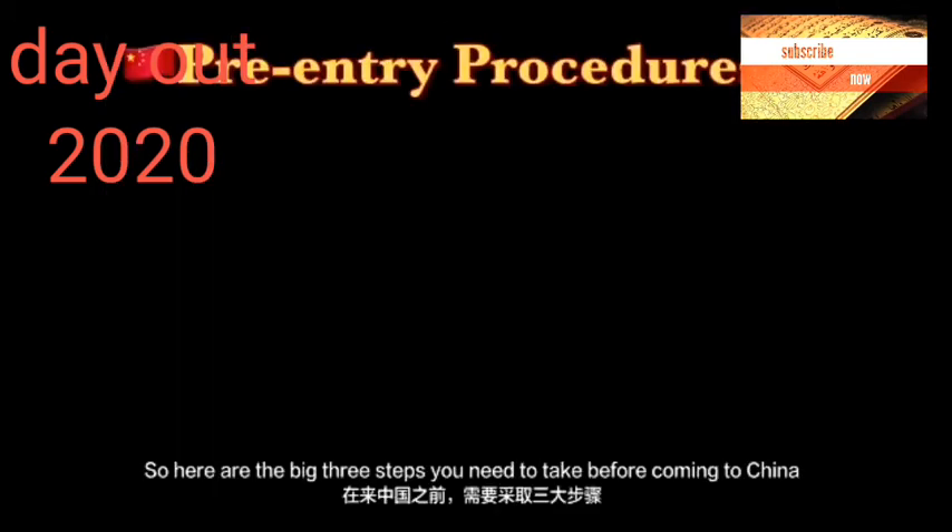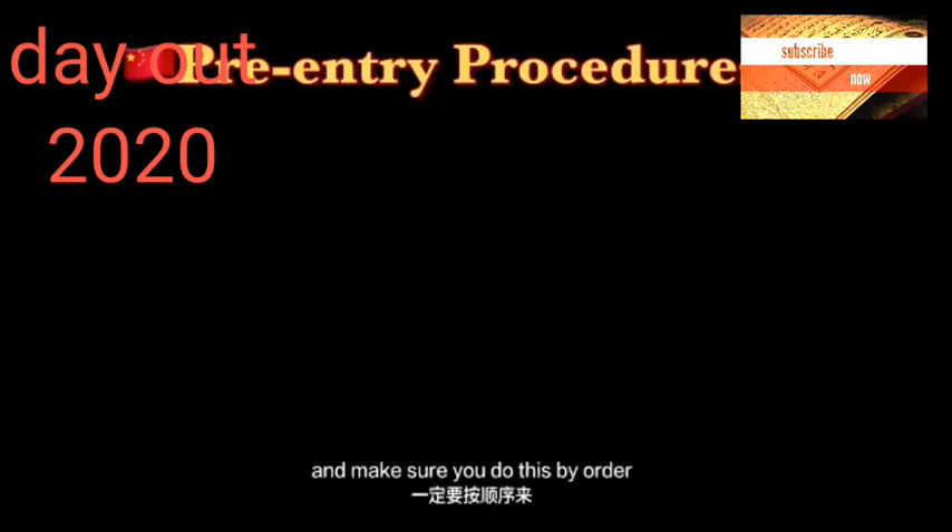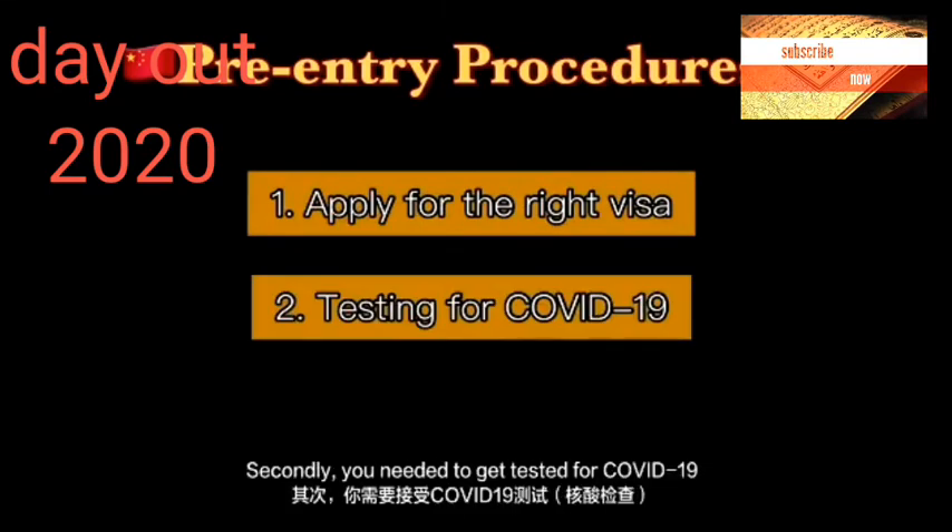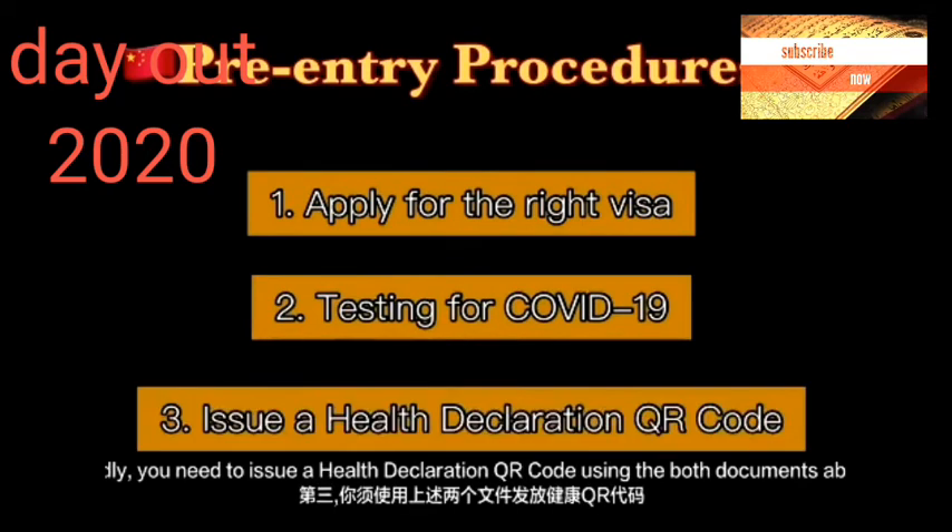Here are the big three steps that you need to do before boarding to China — make sure you do this in order. Firstly, you need to apply for the right visa. Secondly, you need to get tested for COVID-19. And thirdly, you need to issue a health declaration QR code using both documents above.